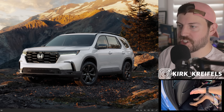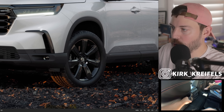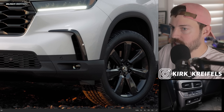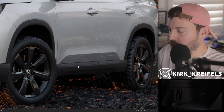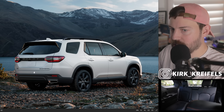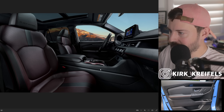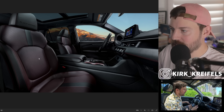Reading from the press release: the new Black Edition takes the mid-size three-row SUV style to new heights with a more aggressive look that includes gloss black 20-inch alloy wheels, a gloss black grille bar — right here — gloss black upper side mirror housings, blackout treatment for the front fascia ducts, blacked out window trim, and blacked out door garnishes.